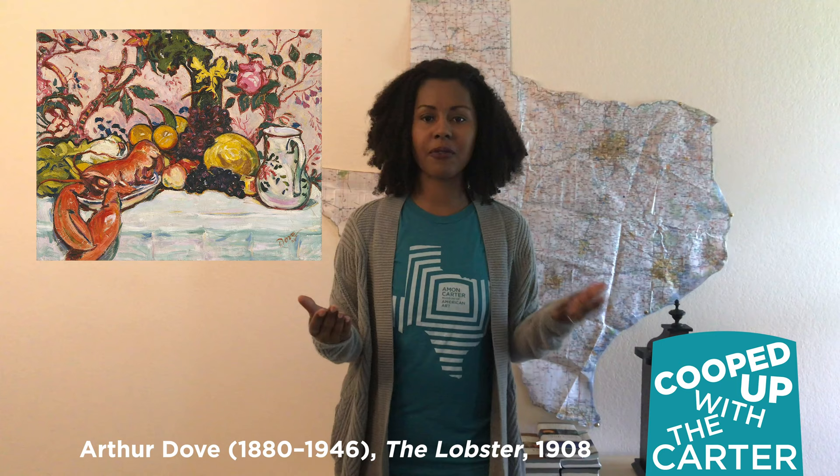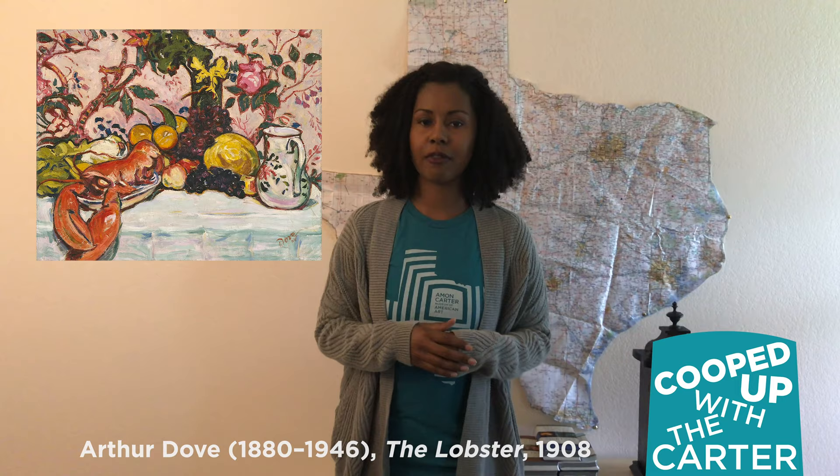It could be food, it could be fruit, it could be flowers. Anything you find around your home that is not living — that would be a still life painting.